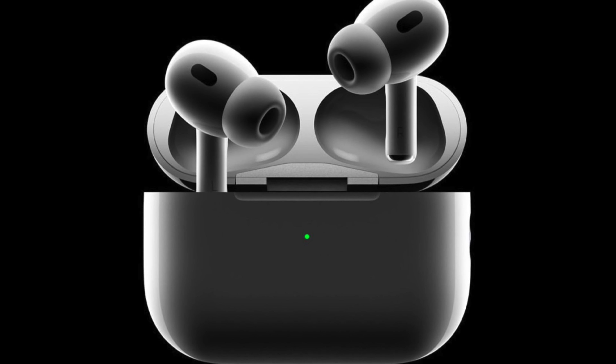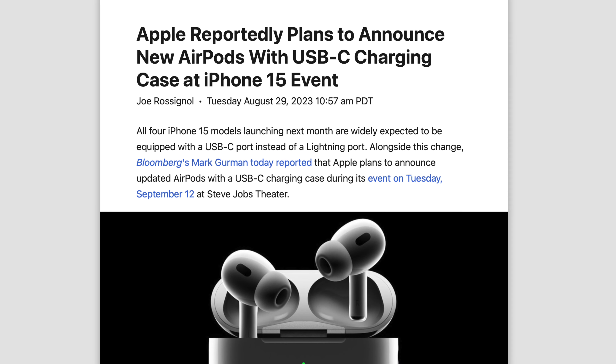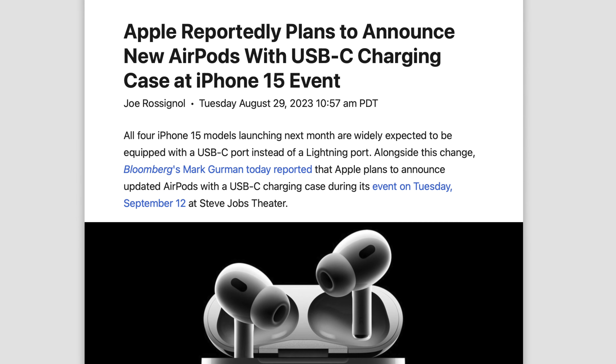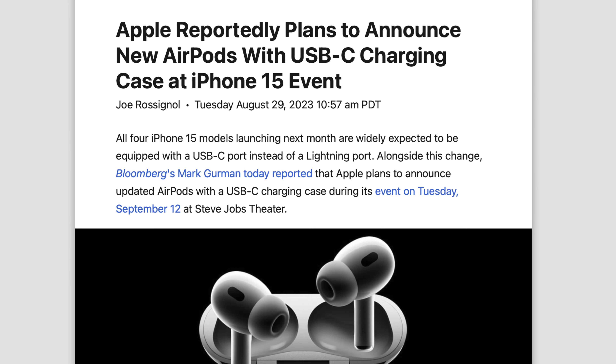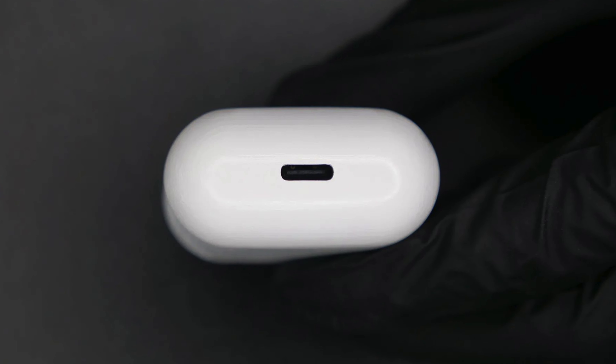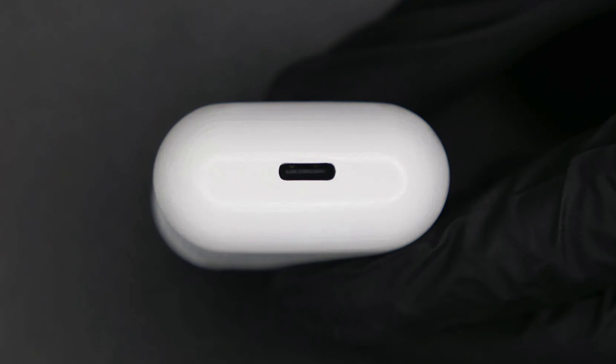We have news that we're getting AirPods Pro with USB-C ports at the September event with the iPhone 15 series. This should not be a surprise, because Apple is being forced to do this by the European government. So with the 15 making the switch, they might as well complete the transition in one go and give us USB-C on AirPods and other accessories.